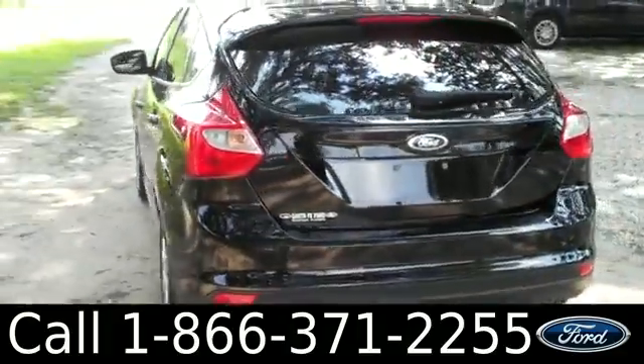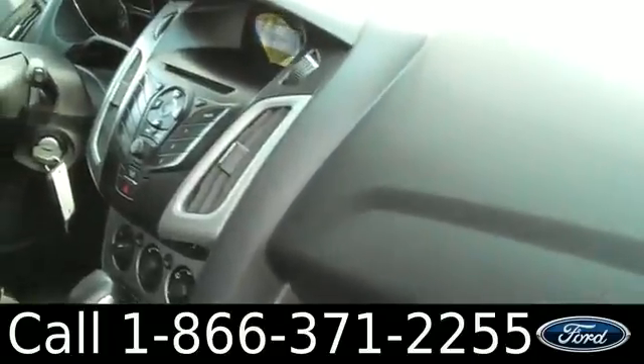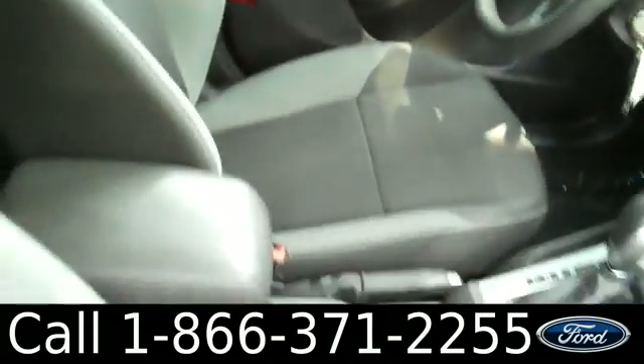Now let's check out the inside. The interior is in good condition. You have a CD player with AM/FM radio, cruise control, a driver information center, power windows, locks and mirrors, and the seats are cloth.